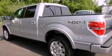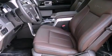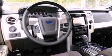Its top features and packages include a double wishbone independent front suspension, a rear-view camera, a power sunroof, cooled seats, a premium audio system, alloy wheels, and traction control and stability control systems.